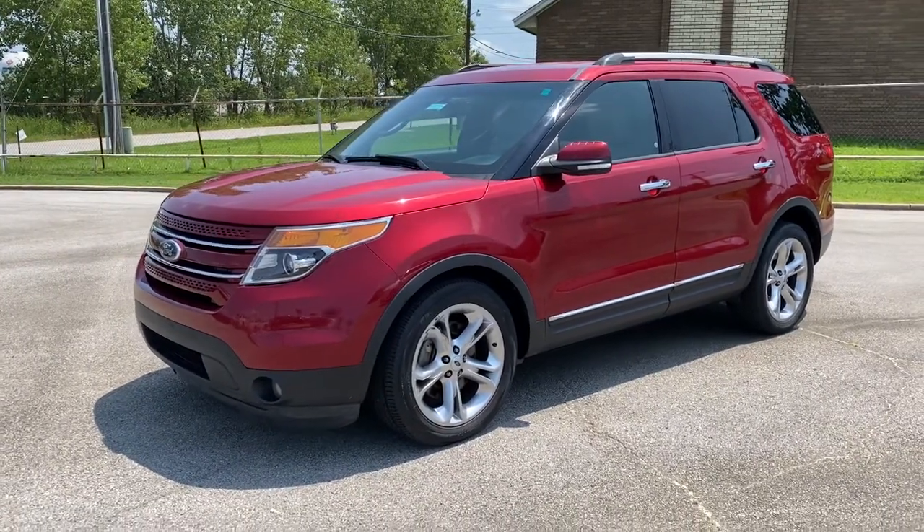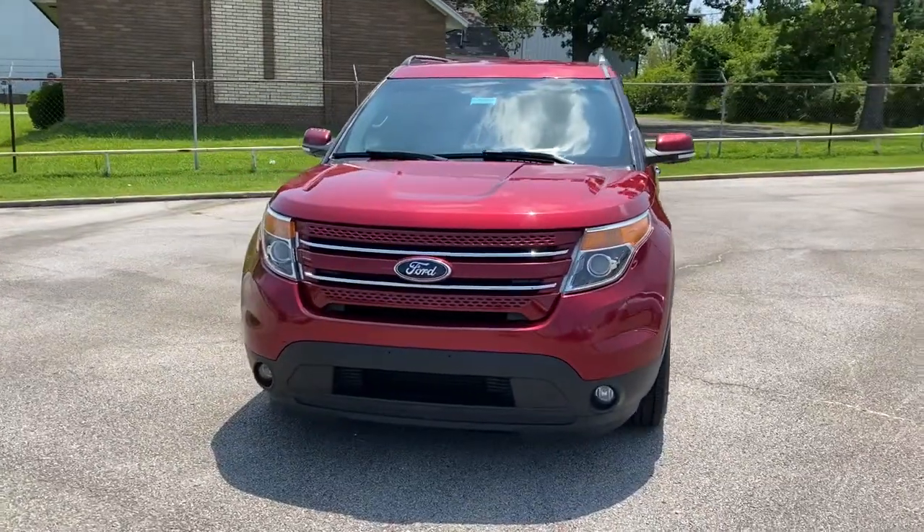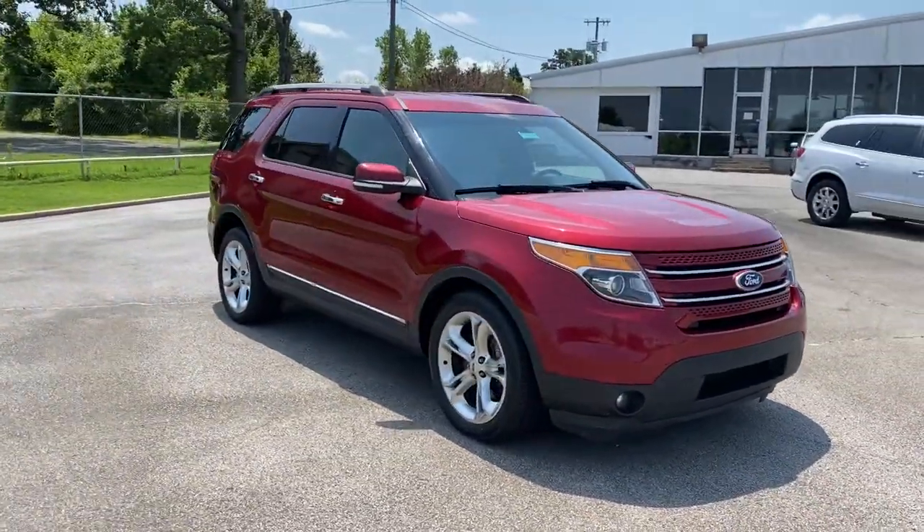Looking for your dream car? It could be the 2013 Ford Explorer. With less than 150,000 miles on the odometer, this vehicle provides excellent value.